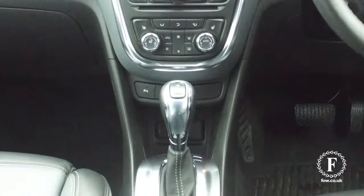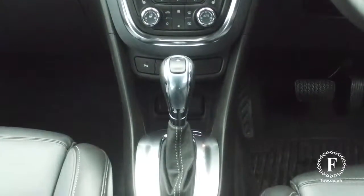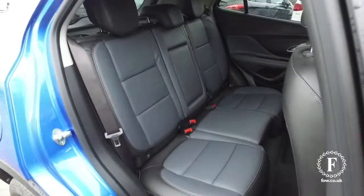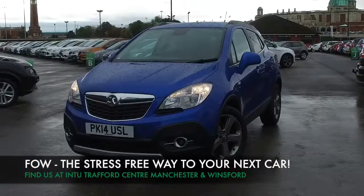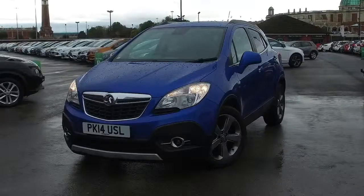So if you'd like to find out a little bit more, give our call centre a call, reserve the car — no deposit, no obligation. Bring your licence with you, have a test drive and discover this great car for yourself at Fords of Winsford.